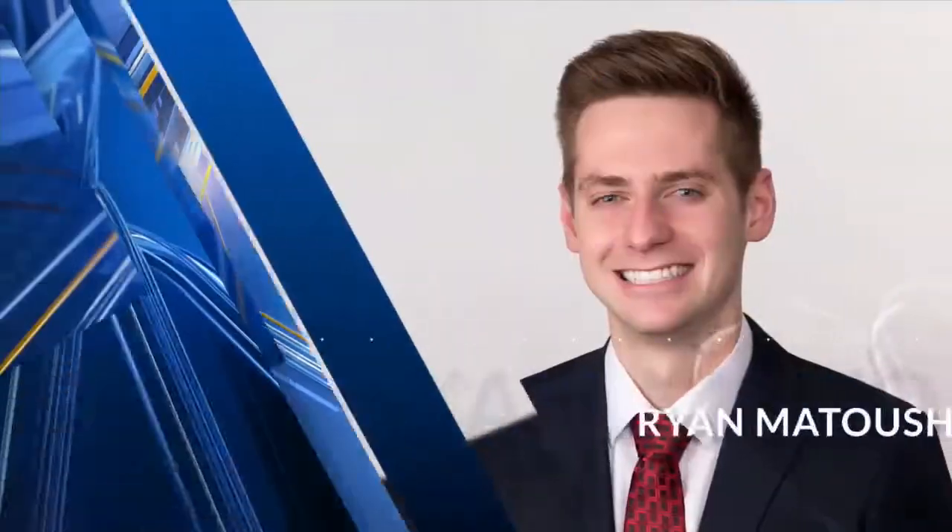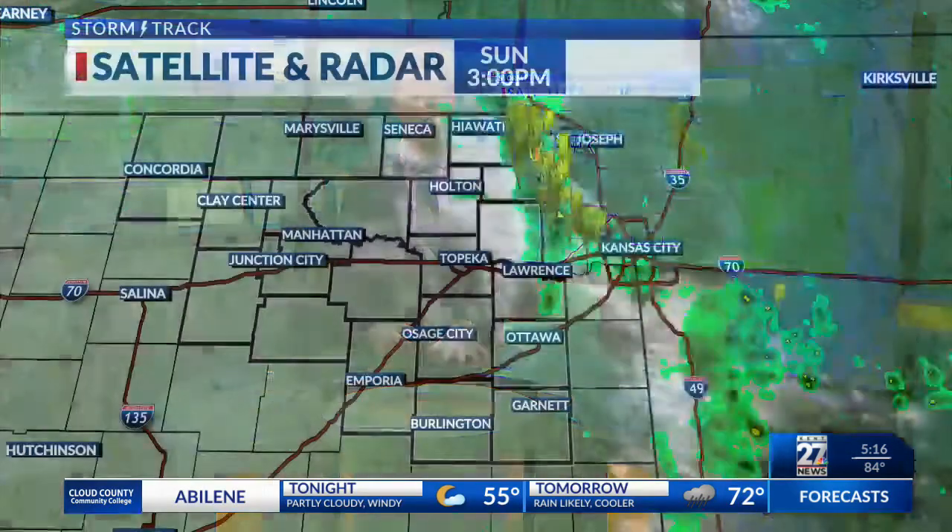Now your storm track weather with meteorologist Ryan Matush. We saw another warm and windy day today, very similar to what we saw yesterday. The difference with tonight, though, is a chance for rain and a few thunderstorms to develop. So let's break that down.